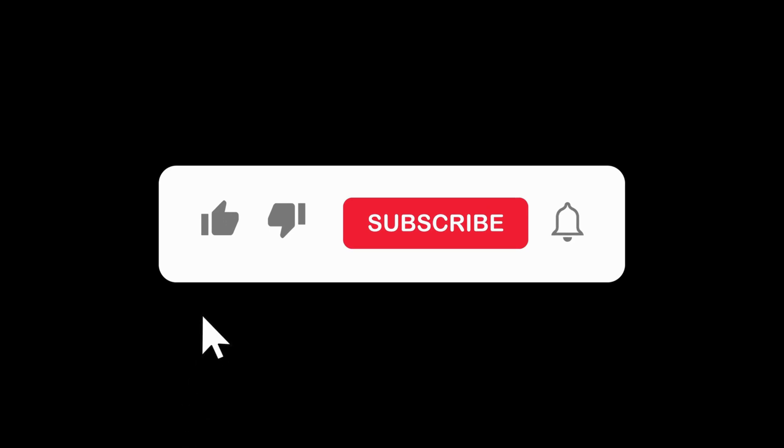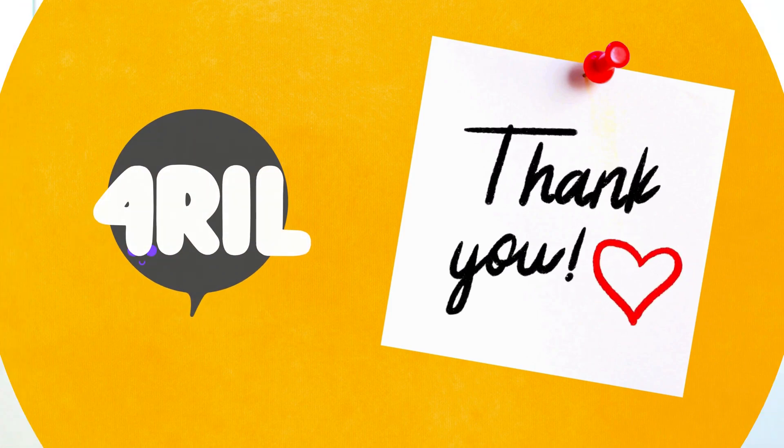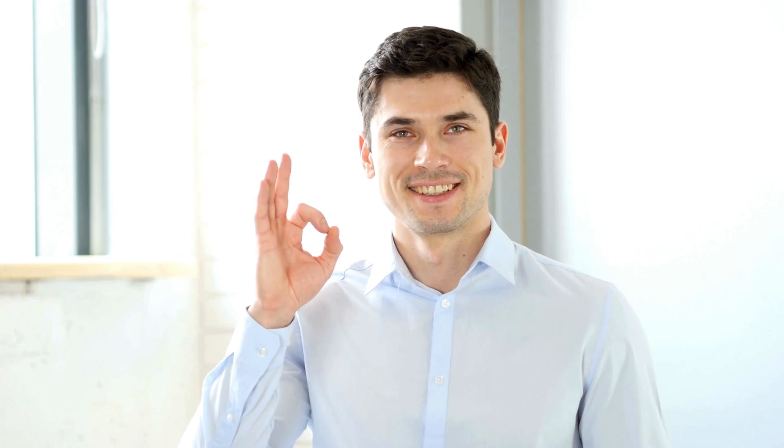We love hearing from you — if you've encountered GPS issues and found a fix, drop a comment below. Your experience could be the key to helping someone else out. Hopefully one of these tricks gets your GPS back in action. If you found this video helpful, give us a thumbs up and subscribe for more handy tech tips. Thanks for hanging out with me at For Real, where tech gets simplified — stay savvy and I'll see you in the next video!